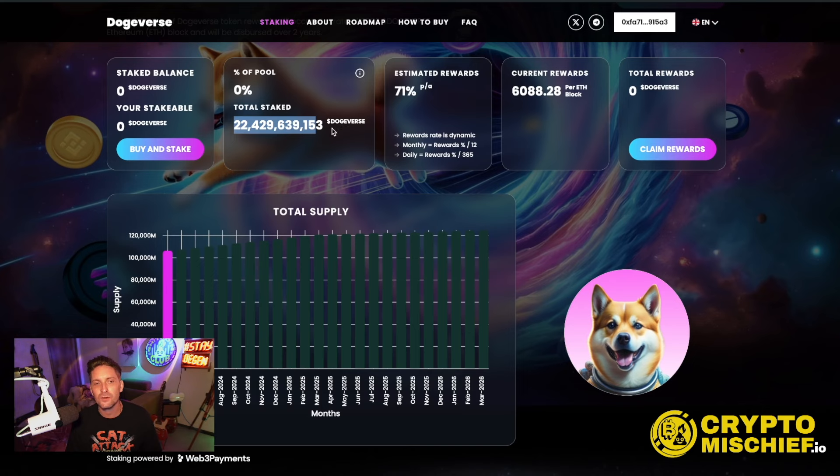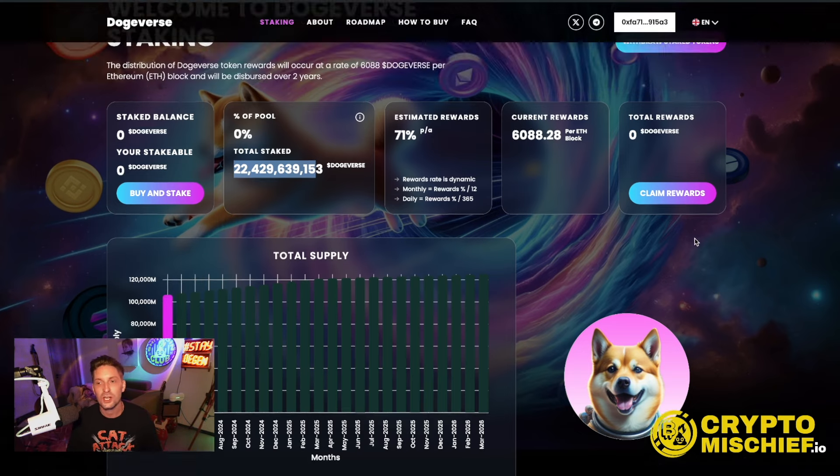So that's 22 billion Dogeverse staked and the total supply of Dogeverse right now is 106 billion — meaning around 20% of the entire supply has already been staked, which is cool. This is where you can claim your rewards from staking and also withdraw your staked tokens from the staking platform.